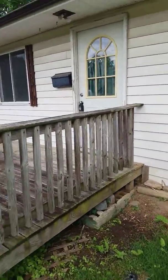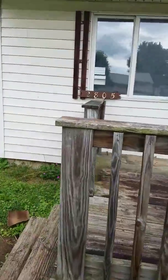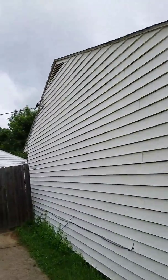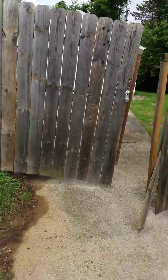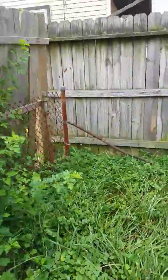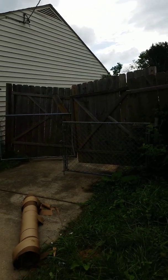We're going to need all new exterior doors. Supposed to be meeting the owner of this house here in ten minutes. We'll take out this chain-link fence and actually put a privacy fence up correctly.